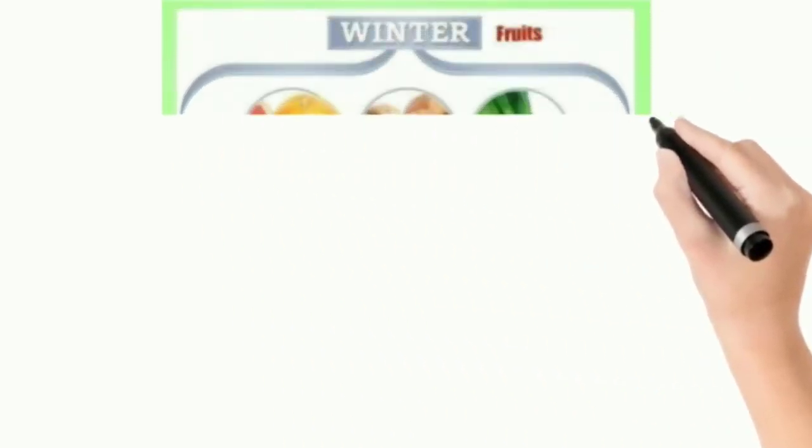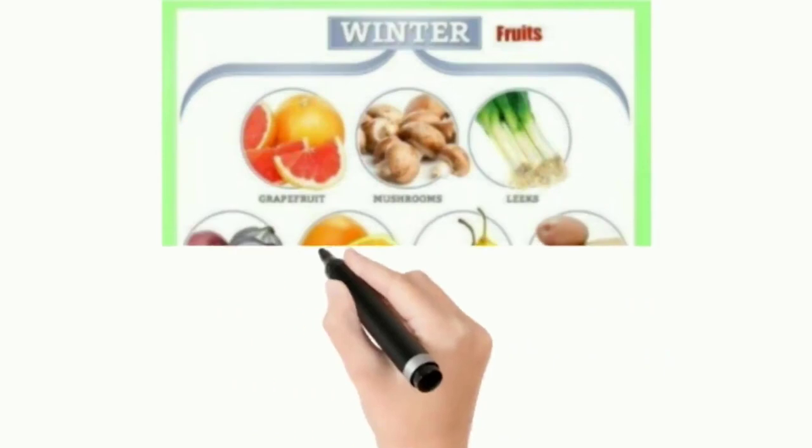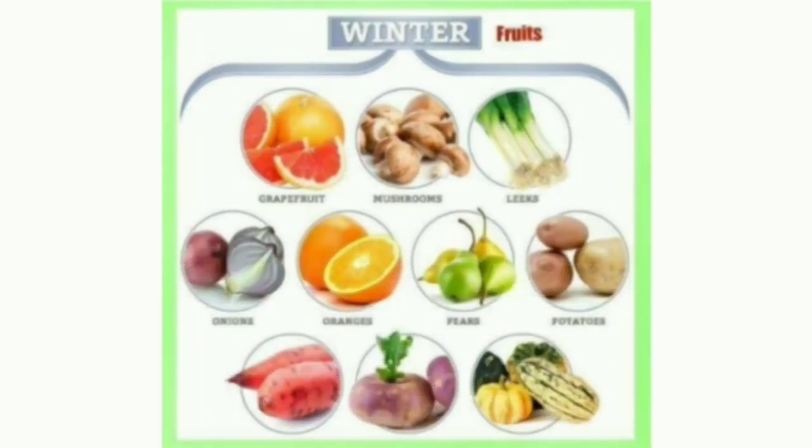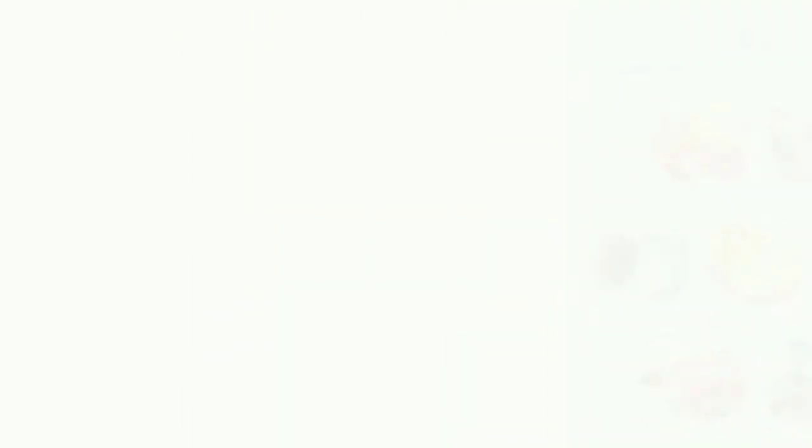Now we will look at what are the fruits and vegetables that are found during winter. Mushrooms, leeks, grapefruits, onions, oranges, pears, potatoes, turnips and sweet potatoes.